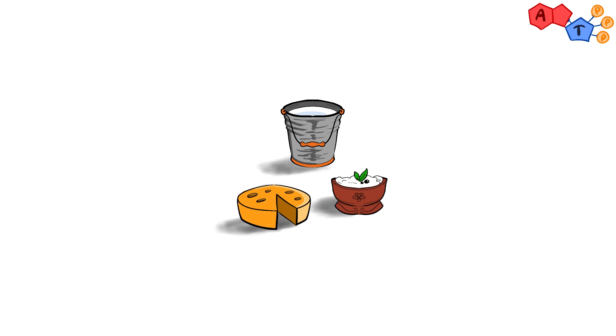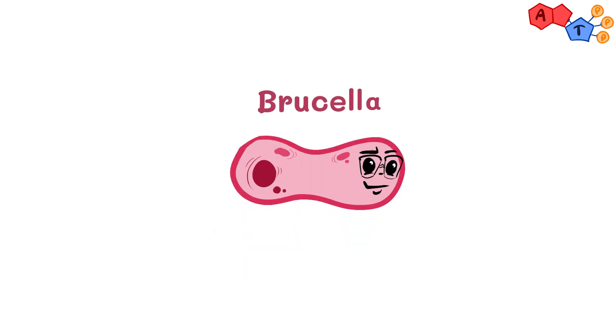Assalamu alaikum everyone, welcome back to another ATP video. In today's video, we'll be talking about an important organism that is often forgotten. It can affect many systems in the body, but luckily we can reduce its ways of transmission and treat it. It's usually linked to raw milk or unpasteurized dairy products. We will talk about Brucella. Without further delay, let's begin.